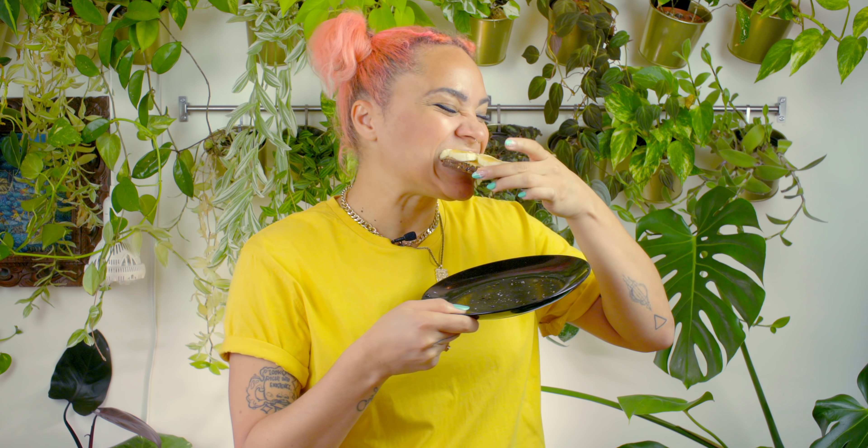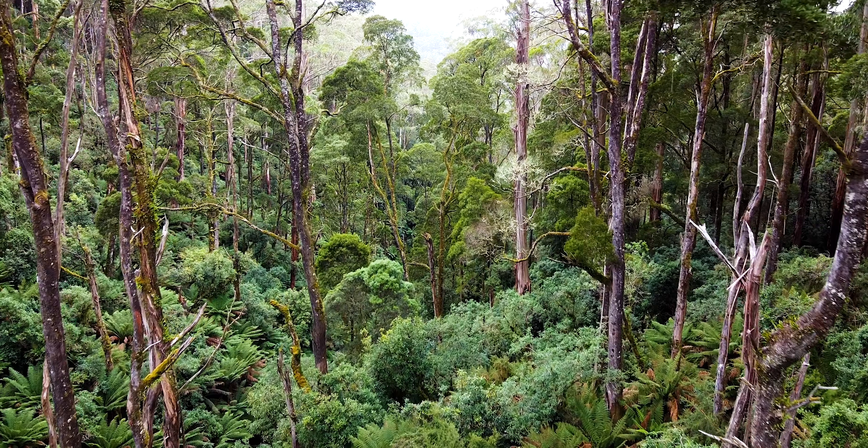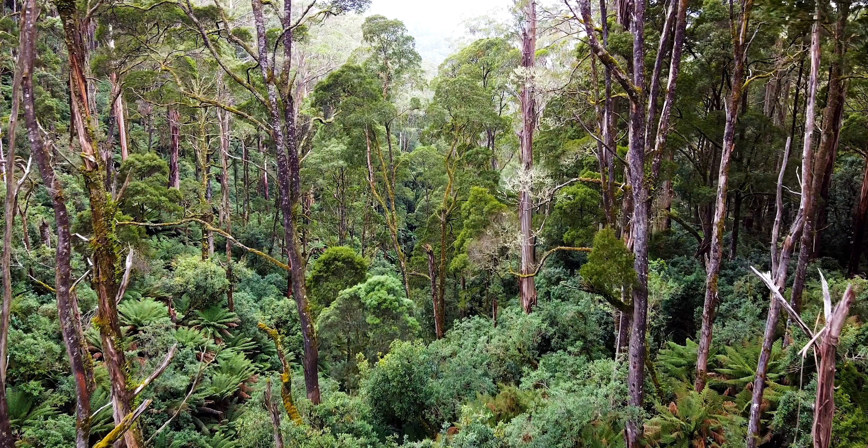My favorite toast topper, the beautiful banana. And while you can only find blue bananas in certain parts of the world, our sponsor for this video can be found anywhere and nowhere.